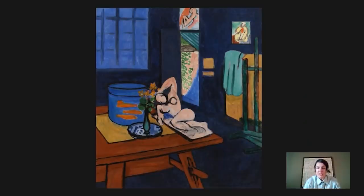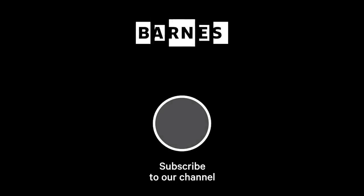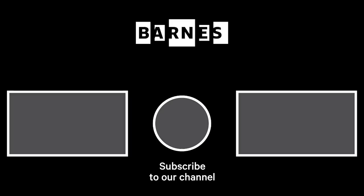That wraps up our Barnes Takeout for today. Subscribe to our channel so you can get more daily servings of art, and please feel free to leave a comment — we love hearing from you. Thanks very much for watching. I'm Tom Collins, Neubauer Family Executive Director of the Barnes Foundation. I hope you enjoyed Barnes Takeout — subscribe and make sure your post notifications are on. Thanks for watching and for your support of the Barnes Foundation.